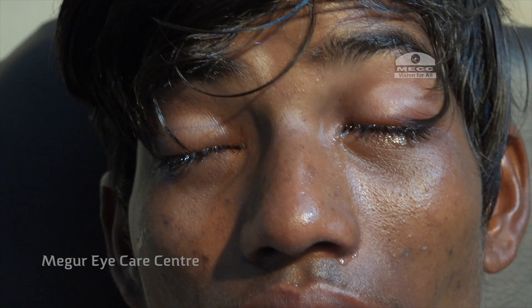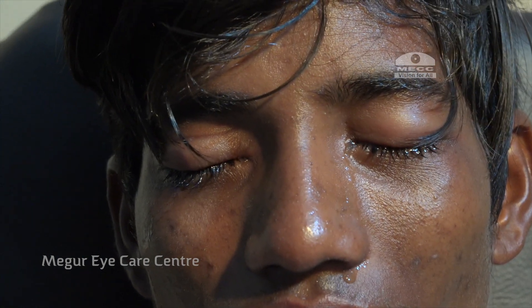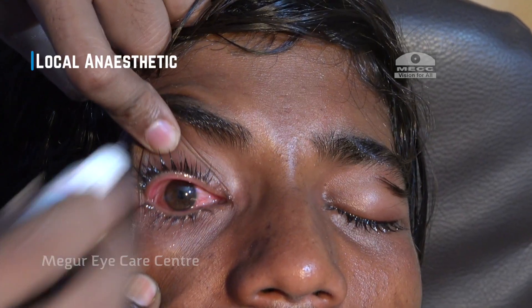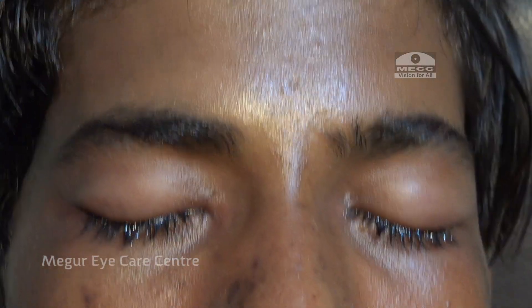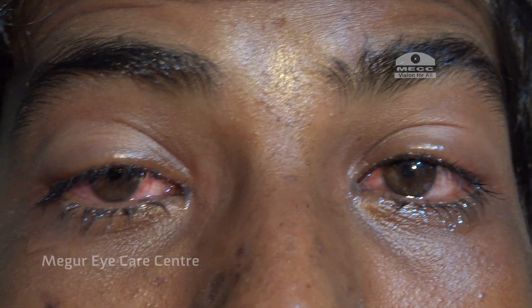With severe pain and photophobia, he is unable to open his eyes. A drop of local anesthetic brings significant relief, and this is also the only way we can examine him.